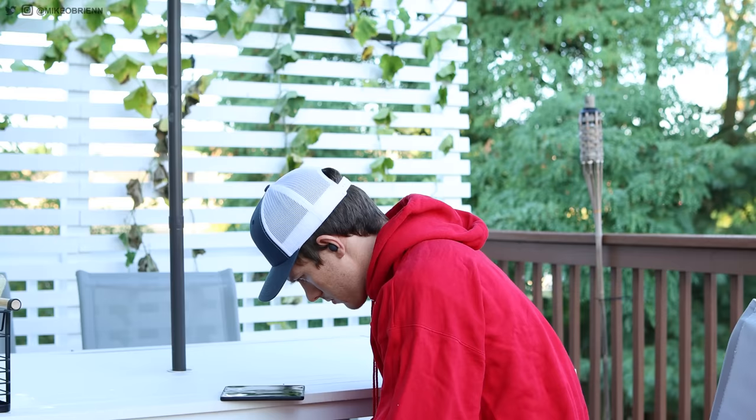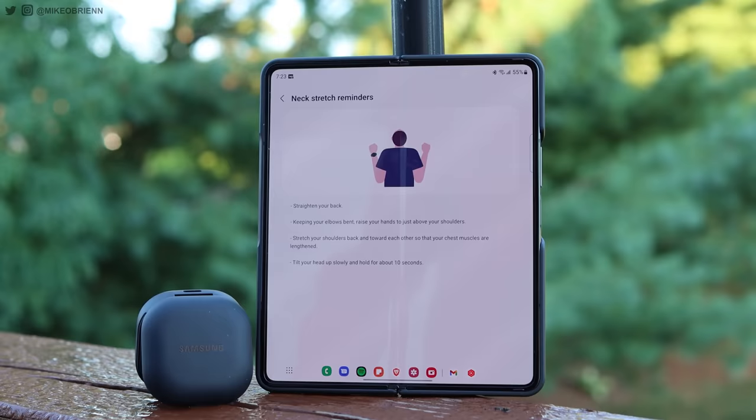The Galaxy Buds also have a gaming mode for lower latency. And probably my favorite feature — a bit of a sleeper that not many people talked about — is the neck strain notification. If you're wearing them too long, the accelerometers can detect when your head is pointing down and notify you that you're looking down too much and straining your neck. Especially when I'm traveling, I get this notification way more often than I realized.